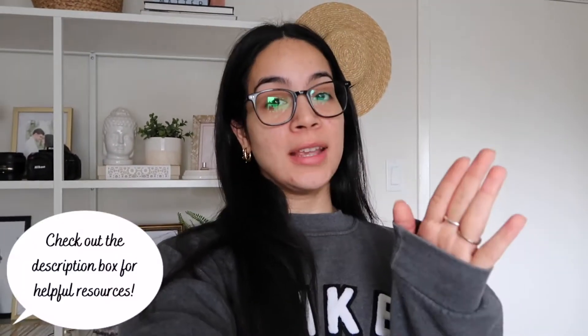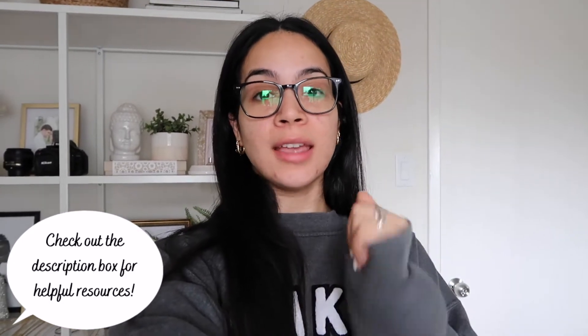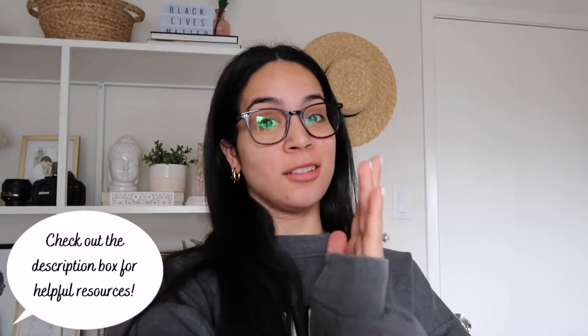Hey YouTube, it's been quite a while since I've uploaded here on my channel. A lot has happened from the last time I uploaded a video here. I just want to say that I hope that you're all doing okay, that you're all staying safe and staying healthy during this time. I know the world is a little hectic right now, and I'm just sending a lot of love and a lot of light to all of you guys.